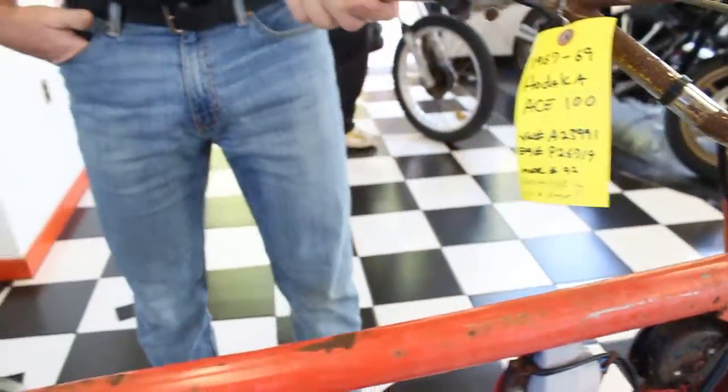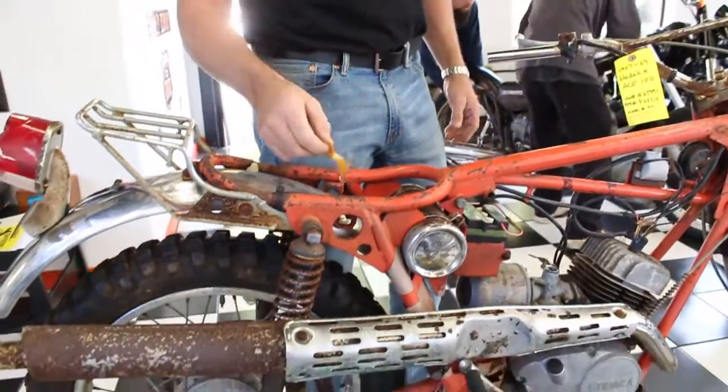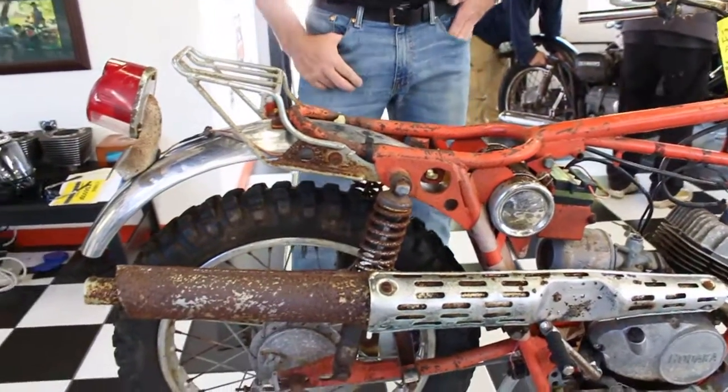Starting with the frame — the frame's in excellent condition. This is barn fresh; it still even has leaves on it. We've done nothing with this motorcycle. It's exactly the way it came in.